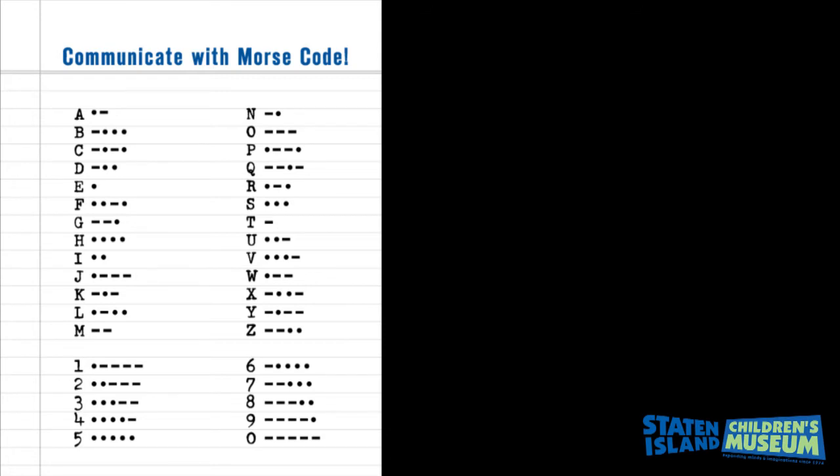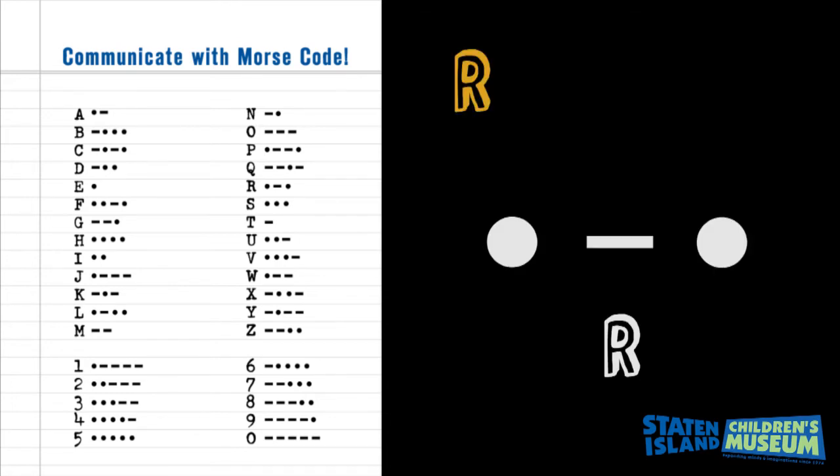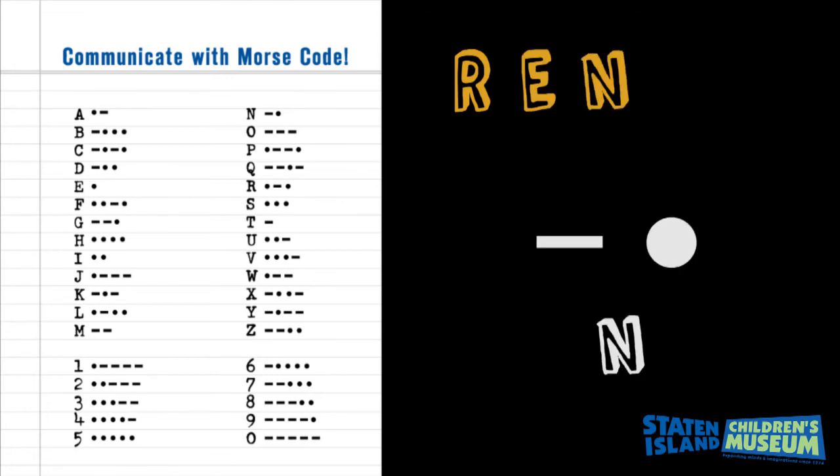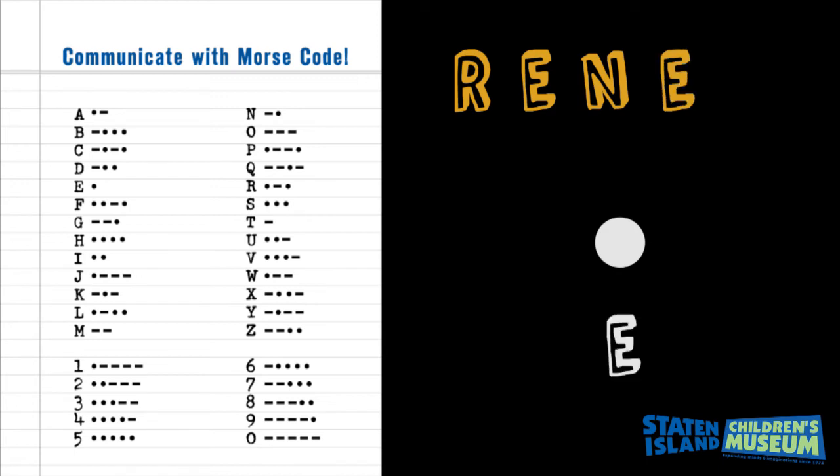So if I want to say my name, I would say... Beep, beep, beep. Beep, beep, beep, beep, beep, beep.